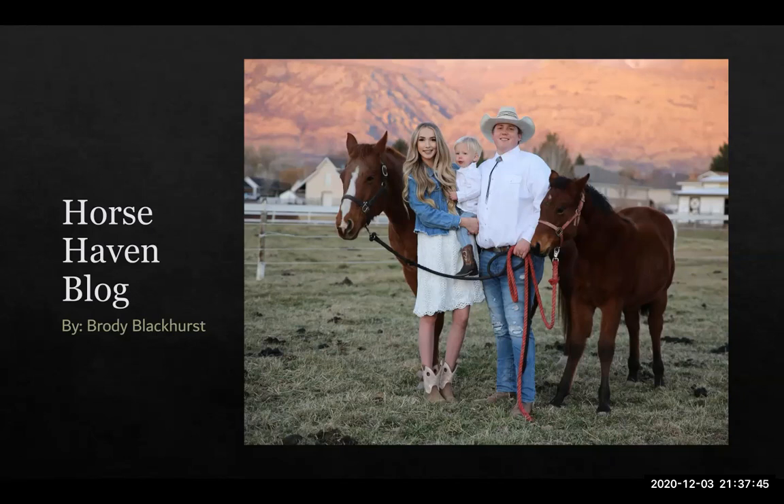My name is Brody Blackhurst, and this is my presentation of my blog, Horse Haven. As you can see, I am an avid horse lover. This picture here is a photo of me, my wife, and my son, and our two horses, Honey and Coco.